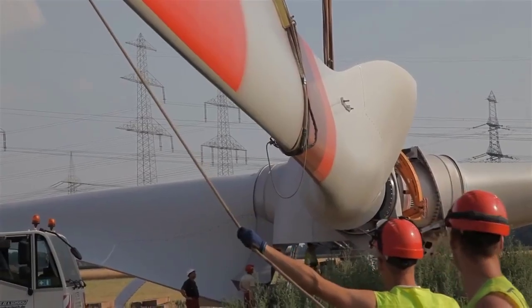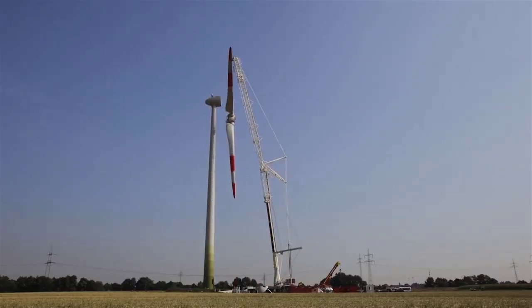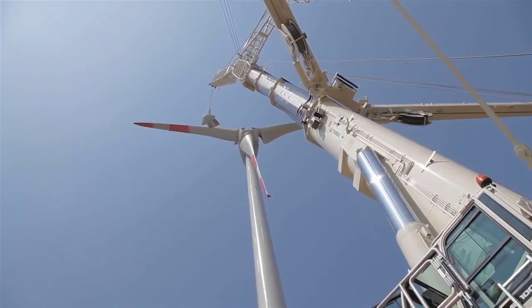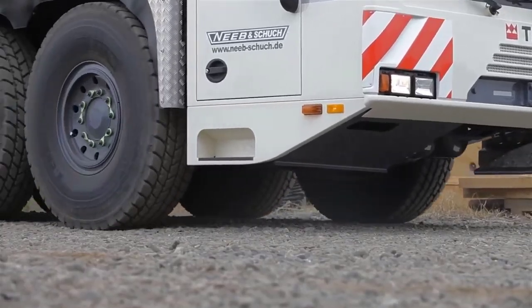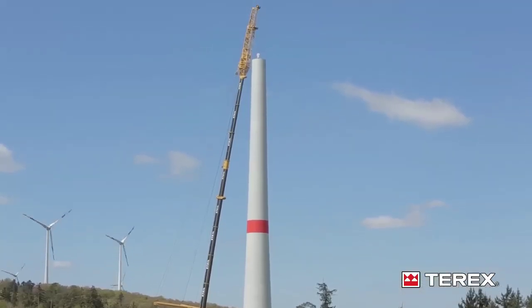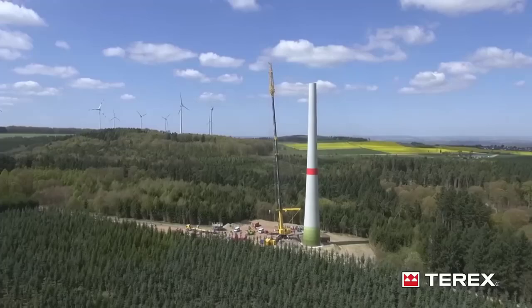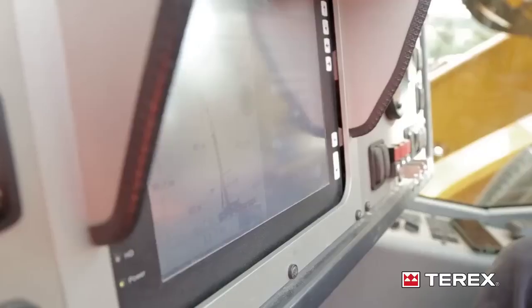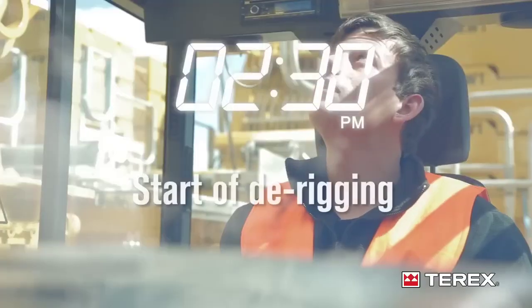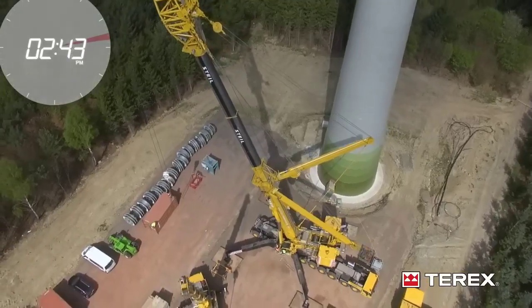The Terex AC-1000 is also used in the development of tunnels and other underground infrastructure projects. Tunnel boring machines (TBMs) and other large pieces of equipment used in tunnel construction are often too heavy to be moved or positioned using conventional methods. The AC-1000's ability to lift and transport these large machines is essential for ensuring the tunneling process can proceed efficiently. When assembling a TBM on site, components such as the cutter head and shield need to be lifted and positioned with extreme precision, and the AC-1000's precision control systems allow for accurate placement, ensuring the TBM is correctly assembled.